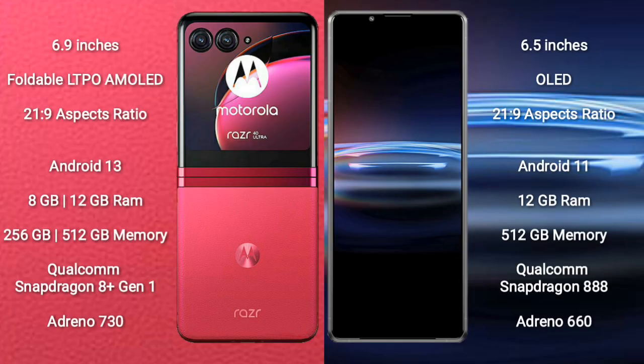Motorola Razr 40 Ultra comes with a 6.9-inch foldable LTPO AMOLED display and a 21:9 aspect ratio. Sony Xperia Pro 1 comes with a 6.5-inch OLED display and a 21:9 aspect ratio.